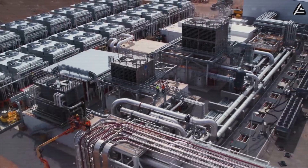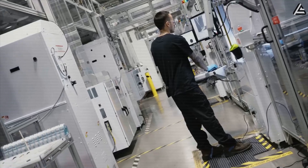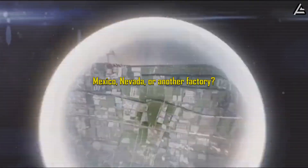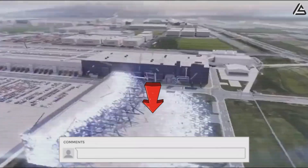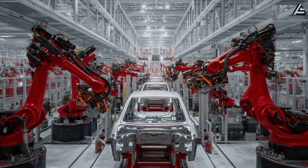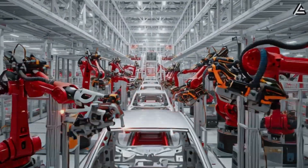So here's a quick question: if you had to choose, which Gigafactory do you think will have the bigger impact on the Model 2? Comment the name down below — could it be Mexico, Nevada, or another factory? Tell us why in the comments. We've also got more videos covering every angle of the Model 2's production and future features on our channel.